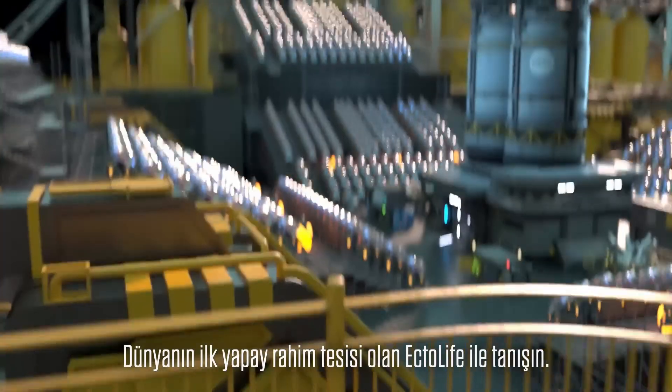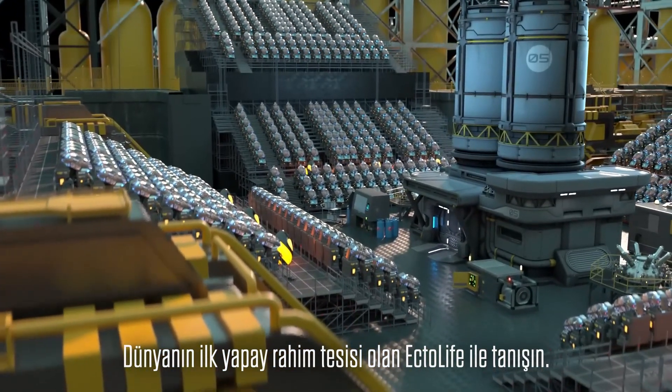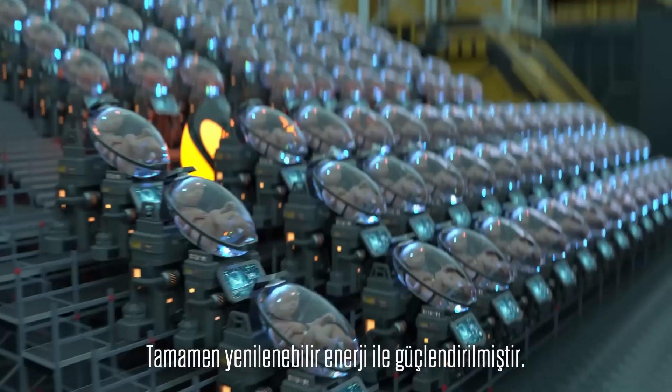Introducing Ectolife, the world's first artificial womb facility, powered entirely by renewable energy.